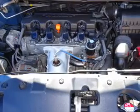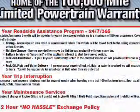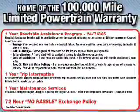From Carfax, the most trusted provider of vehicle history information — great quality at a great price. Call or click to contact us today.